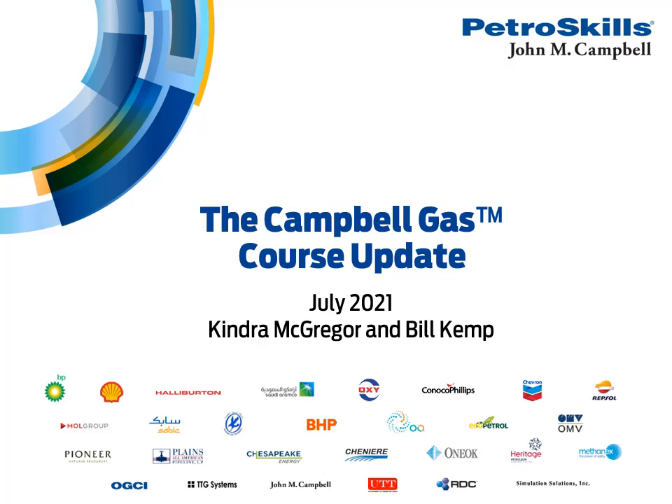Petroskills provides important, competency-based training to personnel in the upstream, midstream, and downstream segments. We will now switch to Kendra McGregor, the Discipline Manager for Gas Conditioning and Process Courses.